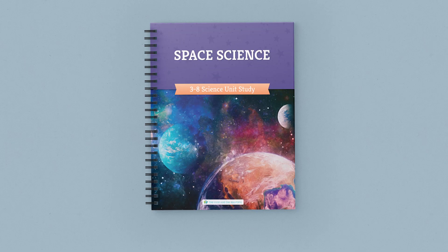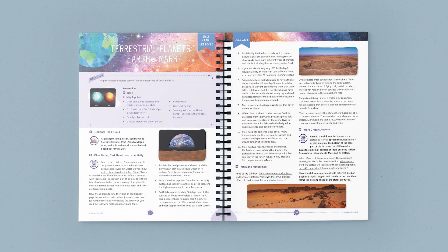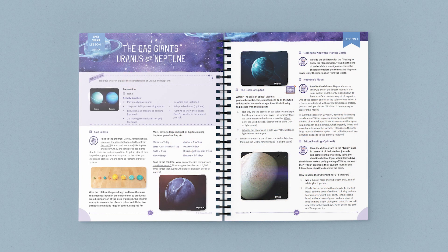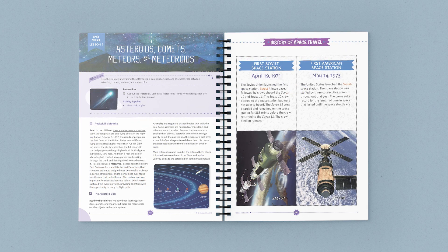Let's jump right into the Space Science Unit from The Good and the Beautiful. The full-color coursebook contains 15 scripted lessons. Each lesson uses beautiful photographs, games, videos, or hands-on activities to bring the vastness of outer space right into your schoolroom. Our science units are taught family-style, so you only need one of these coursebooks for all of your children.